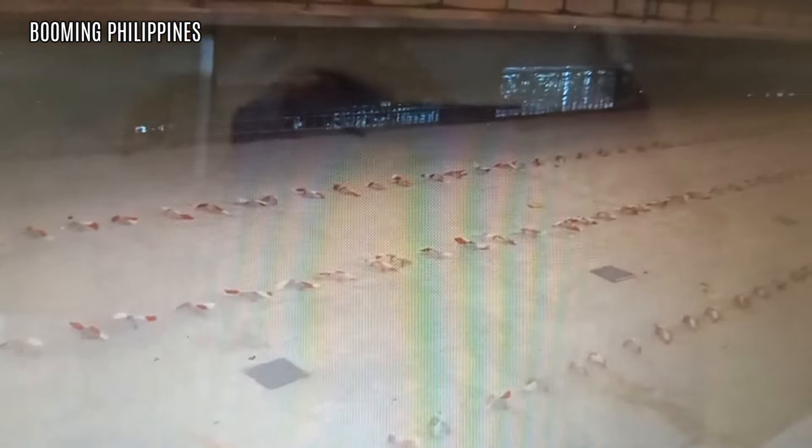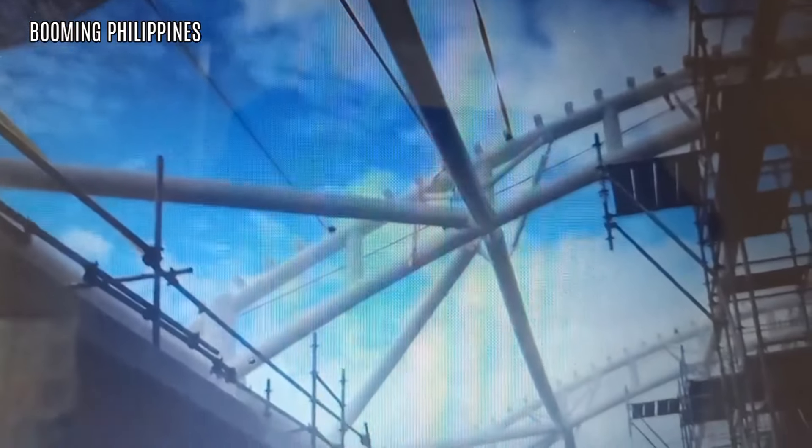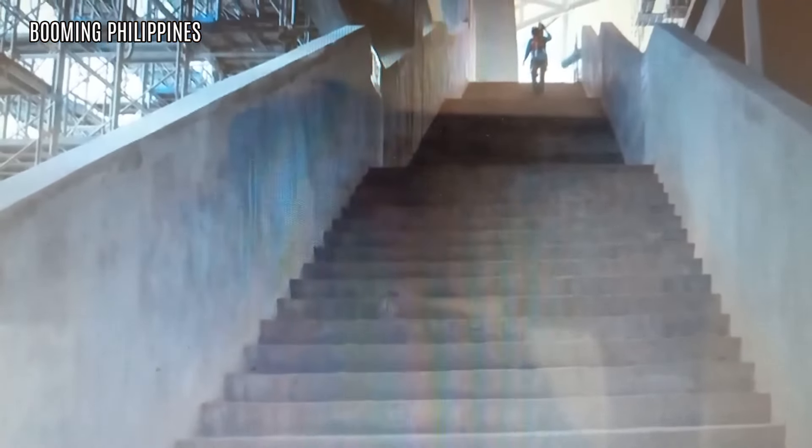Kumpara sa karaniwang istasyon ng tren sa Pilipinas, kakaiba ang disenyo ng PNR Clark Phase 1 na inihailad tulad sa mga istasyon ng tren sa Bansang Hapon. Ang ginamit na bubong dito ay climate-resistant at imported mula sa Japan. Habang tumatagal at nabababad sa araw, lalong tumitibay. Heat-resistant ito kaya naman kahit tirik ang araw ay mape-preskuhan pa rin ang mga pasaherong naghihintay ng tren.